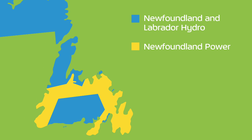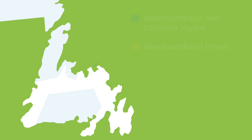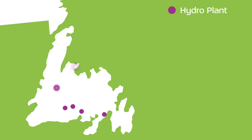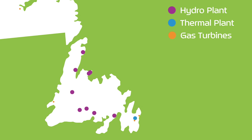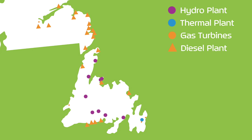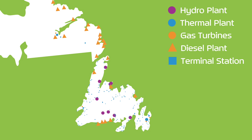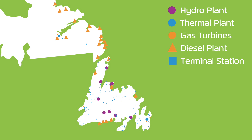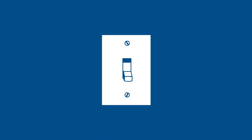Newfoundland Power serves the Avalon Peninsula, Burin Peninsula, and other urban centers. Newfoundland and Labrador Hydro currently has nine hydroelectric plants, one thermal generating station, four gas turbines, and 25 diesel plants generating electricity. Hydro also maintains 54 high-voltage terminal stations, 25 lower-voltage substations, and thousands of kilometers of transmission and distribution lines across the province, so that you can enjoy all the benefits of power at your fingertips.